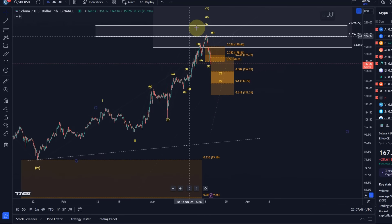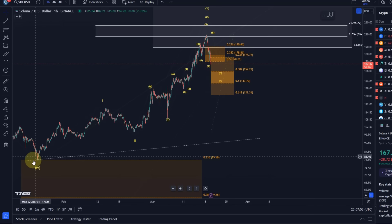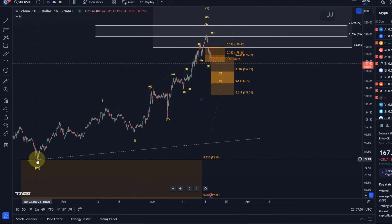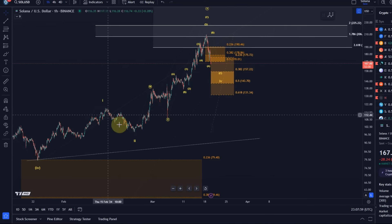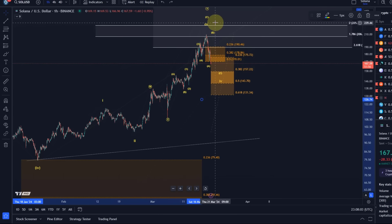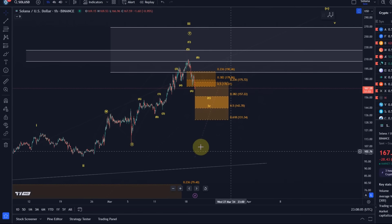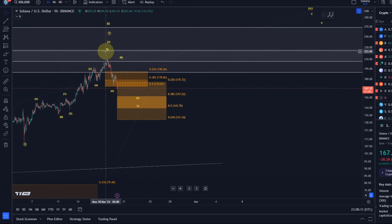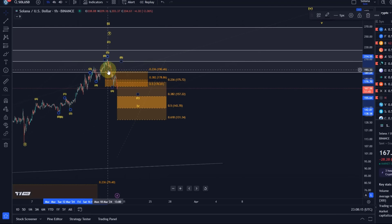Wave 4 corrections are always difficult. We had our initial ABC structure in wave 1 from the January 23rd low, then a wave 2 pullback. This here is already a very messy structure to the upside. The best I can tell is that this is a WXY structure, and in the Y wave we had our ABC, with the C wave completing as mentioned in yesterday's video.